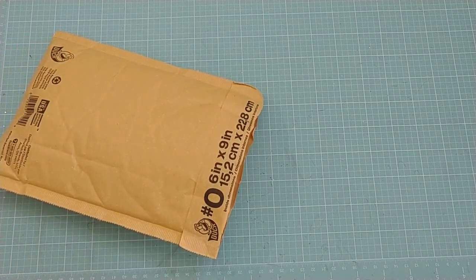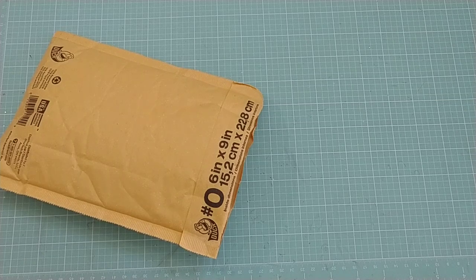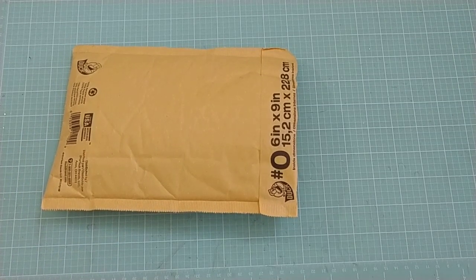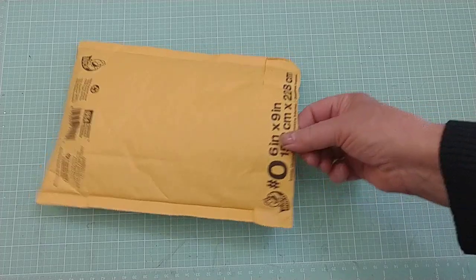Hi y'all, it's me. I am doing a couple of other videos before I get into my challenge entries, because I received some happy mail today and I also received a prize which I'll post in a separate video, but I'm really excited about this.